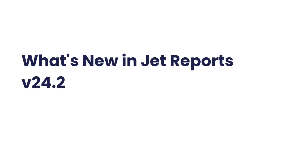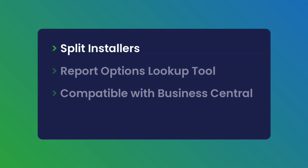In this video, we'll explore the exciting new features and enhancements in JetReports 24.2, designed to improve your reporting experience and productivity.